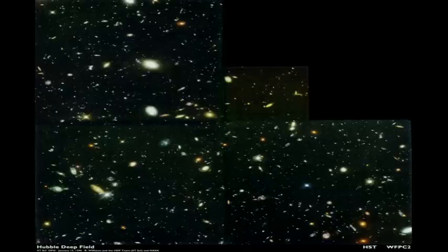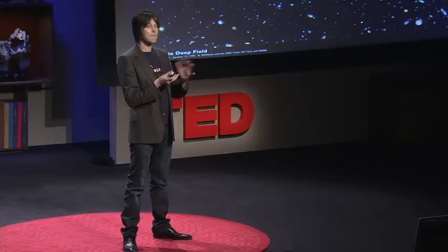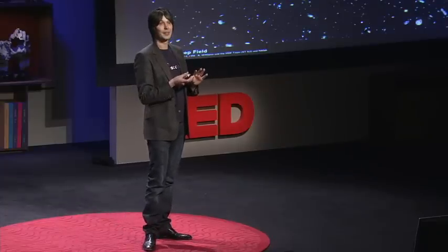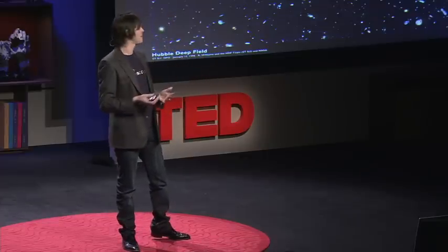Why not just look at it? We found that as you look back in time, the universe gets hotter and hotter, denser and denser, and simpler and simpler. So way back in the early times of the universe, we believe it was very simple and understandable. All this complexity — all the way to these wonderful things, human brains — are a property of an old and cold and complicated universe.